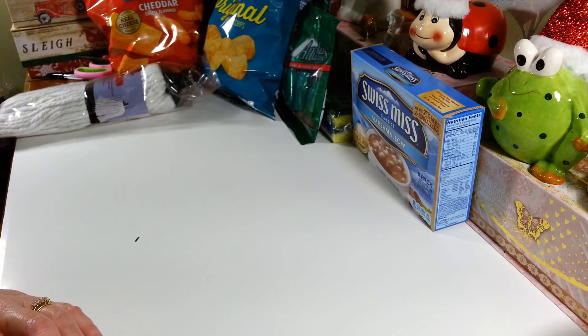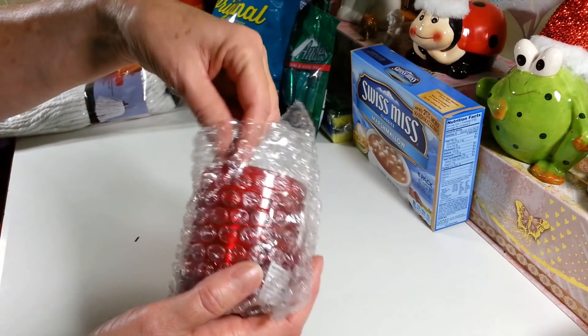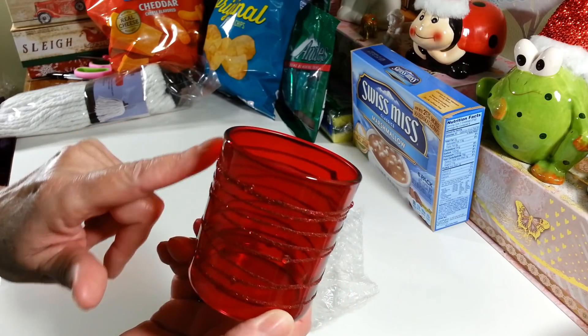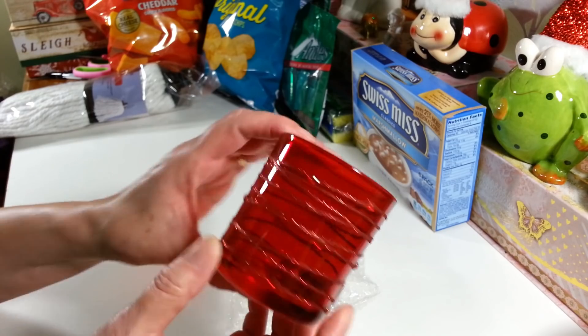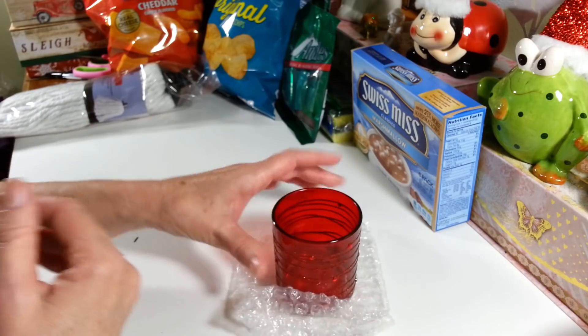These are cute — I haven't seen them before at my Dollar Tree. I thought these little candle holders were really pretty. They have glittered lines on them and little red gemstones. They had them in green too, but I didn't care for the green as much. I thought these were really pretty so I picked one up.